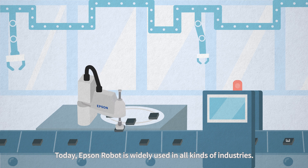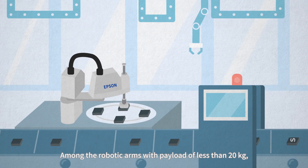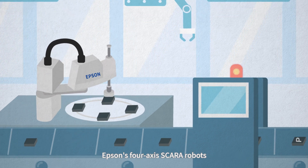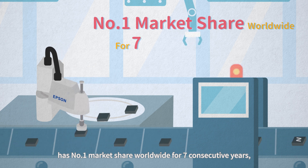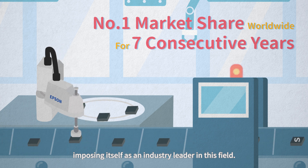Today, Epson Robot is widely used in all kinds of industries. Among the robotic arms with payload of less than 20 kilograms, Epson's 4-axis SCARA Robots has the number one market share worldwide for seven consecutive years, establishing itself as an industry leader in this field.